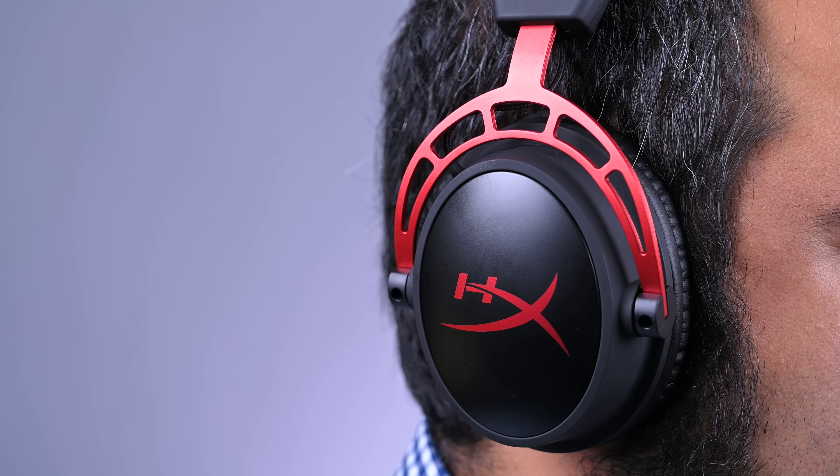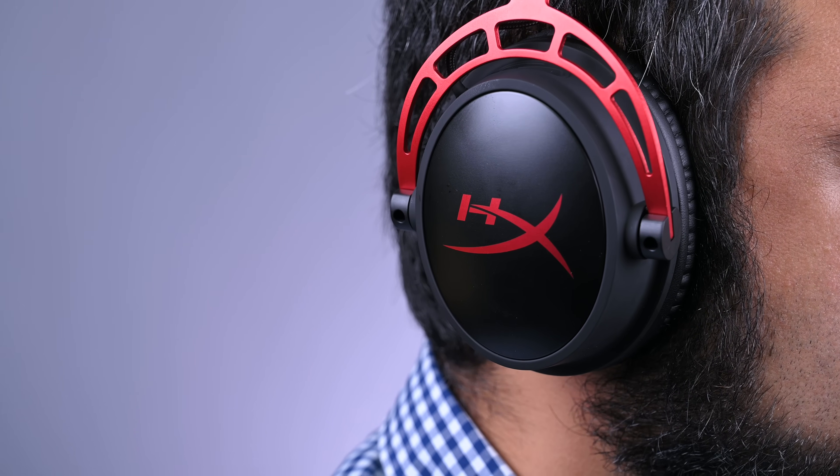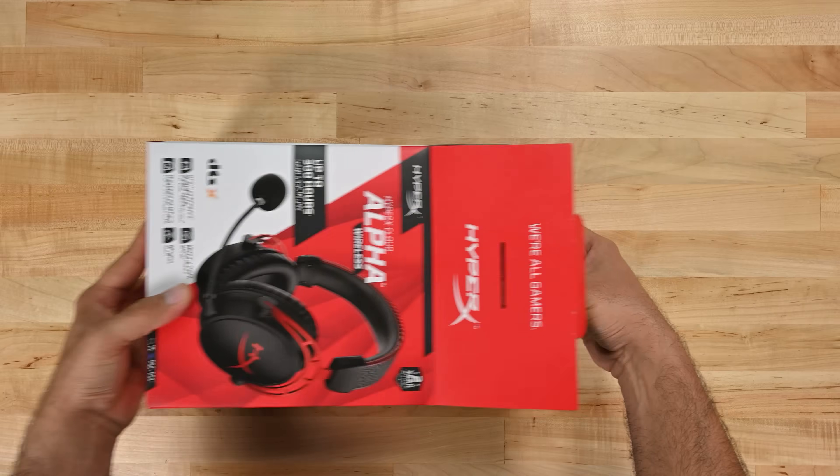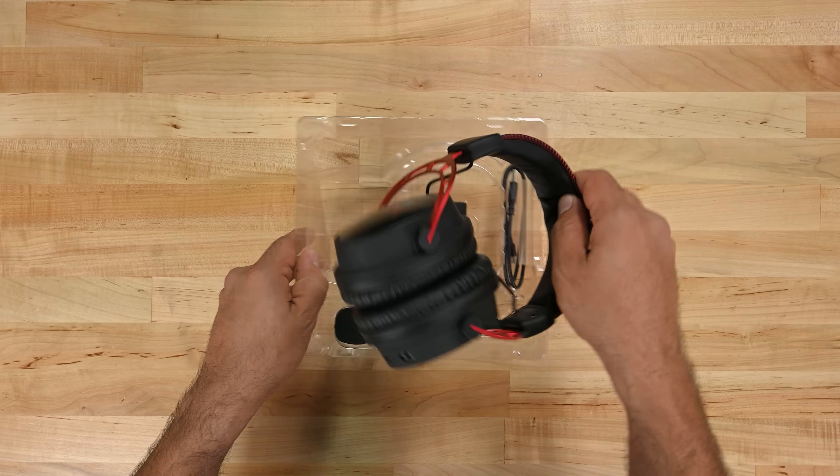How is this possible? Well, the exterior holds some clues. No lights, no gimmicks, not even active noise cancellation. There's a detachable external microphone, but that's it. Maybe minimalism and function can explain the spectacular runtime. Let's see what's inside this thing.